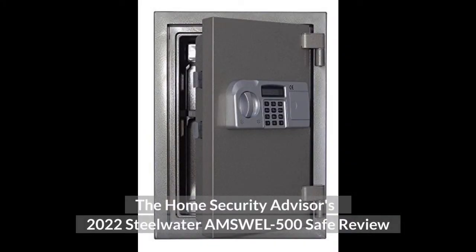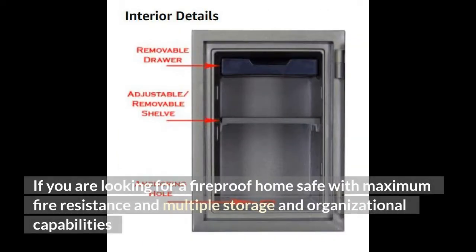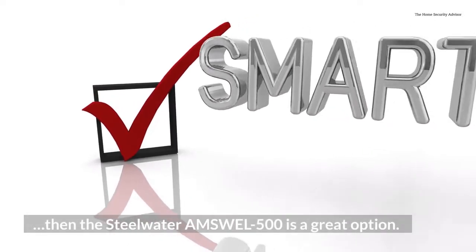The Home Security Advisor's 2022 Steelwater Amswell 500 safe review. If you are looking for a fireproof home safe with maximum fire resistance and multiple storage and organizational capabilities, then the Steelwater Amswell 500 is a great option.